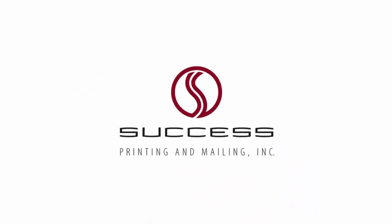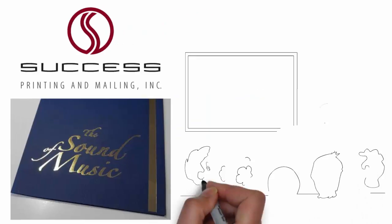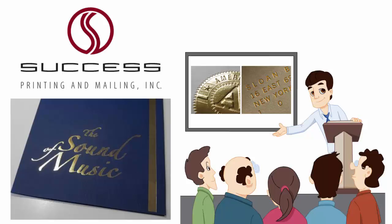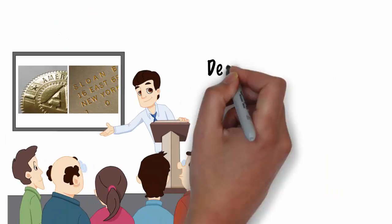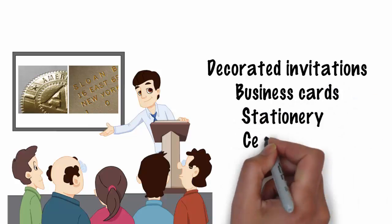At Success Printing and Mailing, we specialize in foil stamping, and we have been perfecting our technique for more than 26 years. Foil stamping is an art, and we have the experience needed to produce beautifully decorated invitations, business cards, stationery, and certificates.